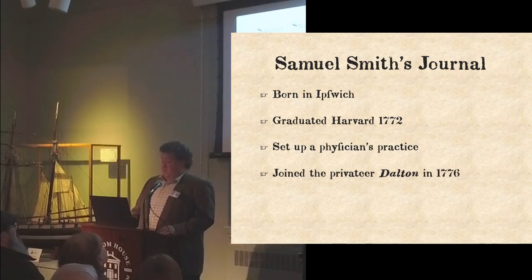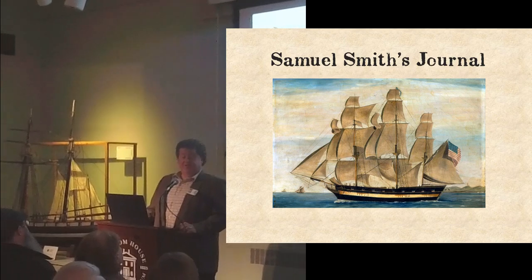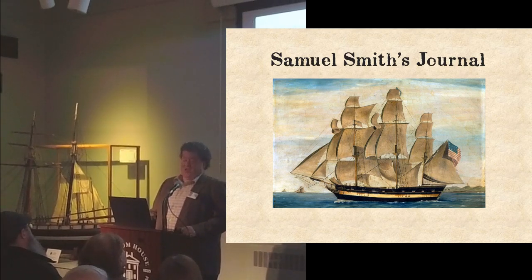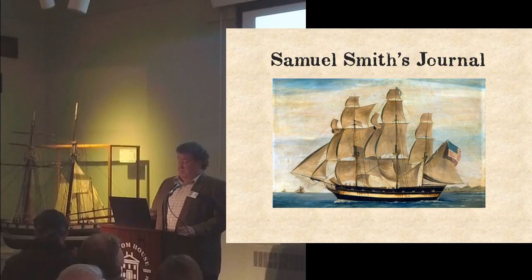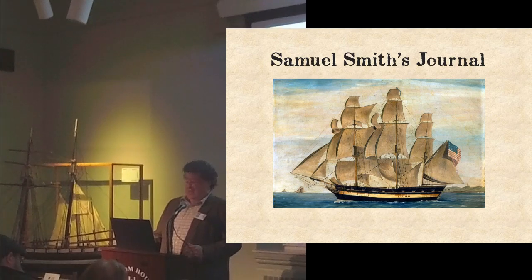In 1776, Samuel Smith joined the crew of a newly fitted privateer called the Dalton that shipped out of Newburyport. He was the ship's surgeon. The Dalton was named for one of the two principal owners — Stephen Hoover and Tristram Dalton. The ship was 160 tons, commissioned October 7th, 1776, under the command of Eleazar Johnson Jr., listed with 18 guns and a crew of 120. They sailed from Newburyport to Portsmouth, New Hampshire on November 15th, then on the 26th were bound for Europe.